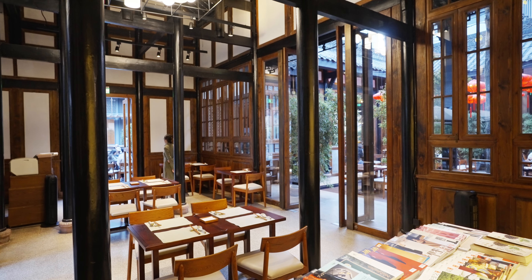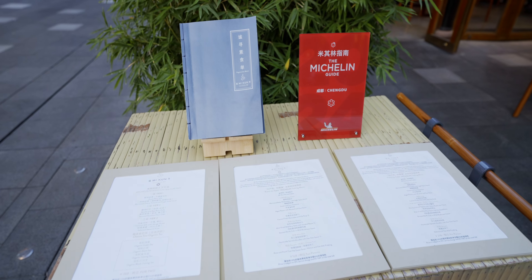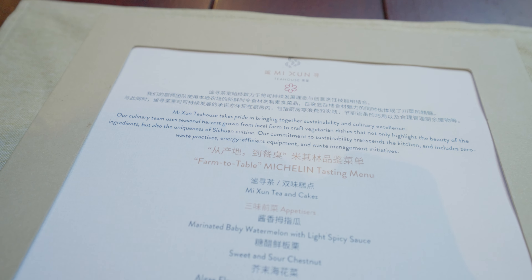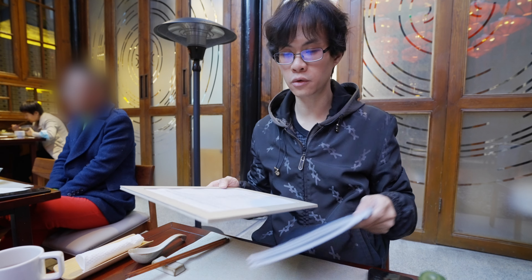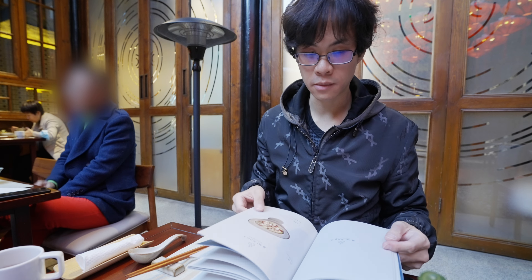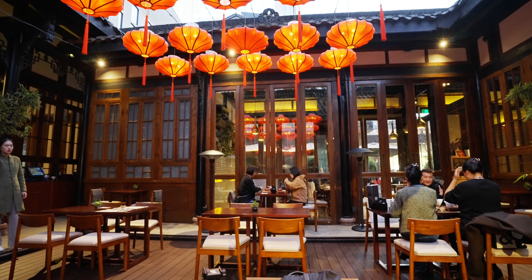I'm in this courtyard, and this restaurant serves vegetarian food. The set menu here is about 300 RMB per person, which is about 50 US dollars. This is the farm-to-table Michelin tasting menu, and there's also a vegetarian menu in the form of a book. But today I'm just going to try the tasting menu — it's going to include some of their most iconic dishes.